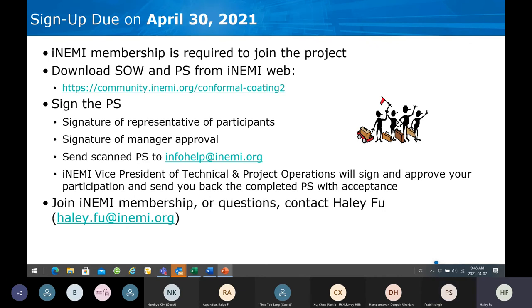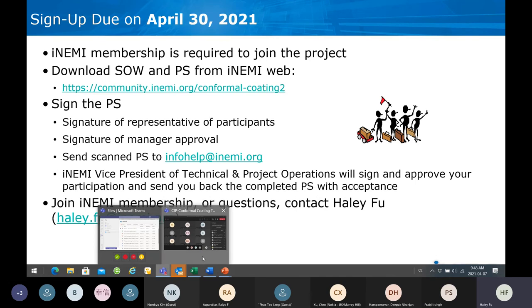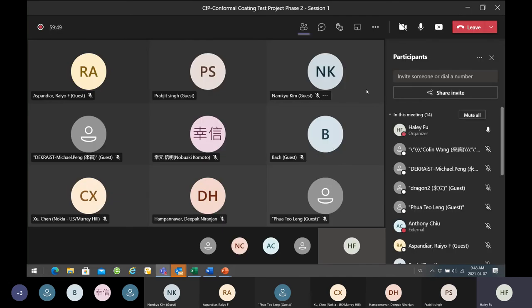Are there any questions? Last call for questions. If not, I think we will close today's session. If you think of anything, you can contact me. We will close sign-up by the end of the month and start the project in May.